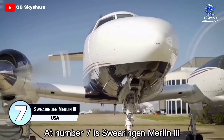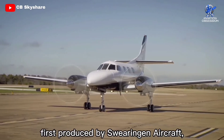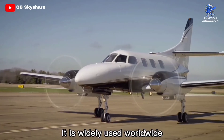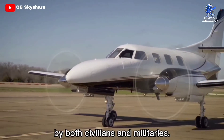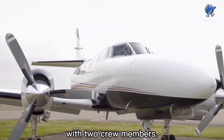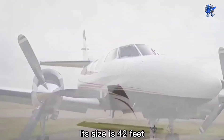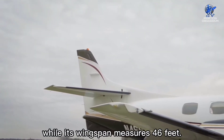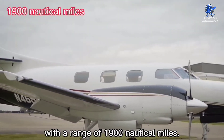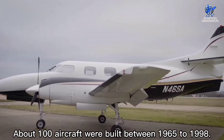At number 7 is the Swearingen Merlin 3, a pressurized twin turboprop business aircraft first produced by Swearingen Aircraft and later by Fairchild at a plant in San Antonio, Texas. It is widely used worldwide by both civilians and militaries. This aircraft can seat up to nine passengers with two crew members. The luxury interior of the Merlin is one of the most lavish of any business airplane. Its size is 42 feet while its wingspan measures 46 feet. The top speed is 300 knots with a range of 1,900 nautical miles. About 100 aircraft were built between 1965 and 1998.